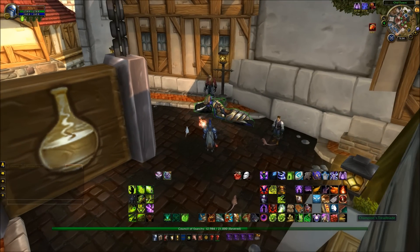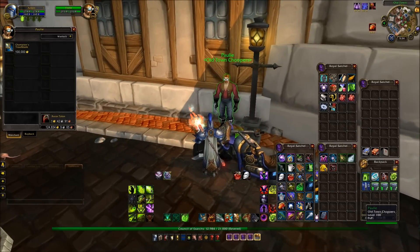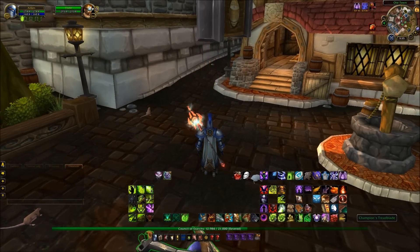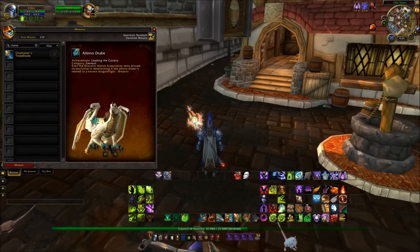A little while ago I brought you a video on the Champion's Treadblade going to be put into World of Warcraft — and it is now here. One hundred thousand gold for it, and I'm totally buying it.